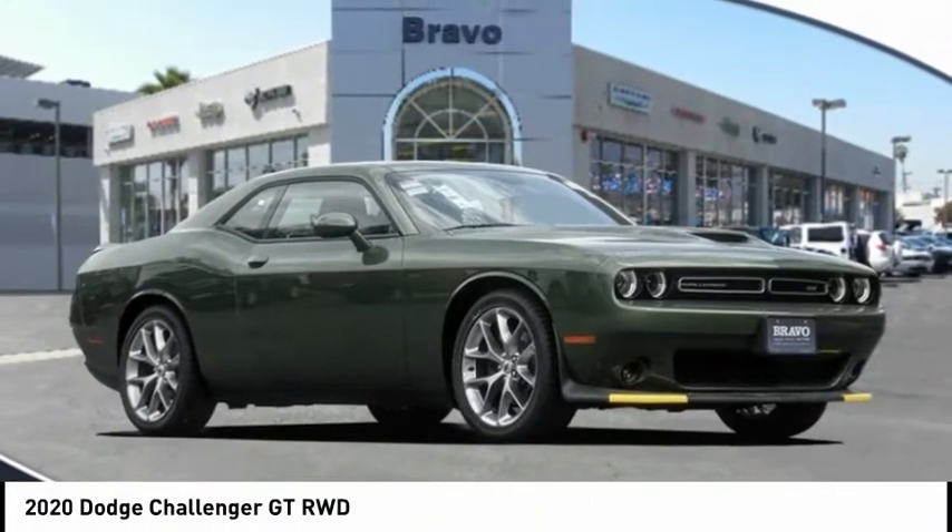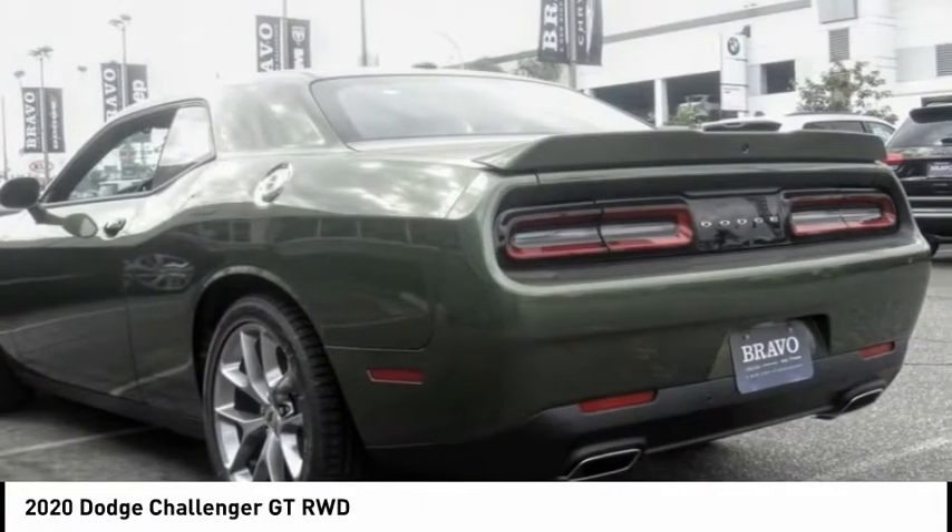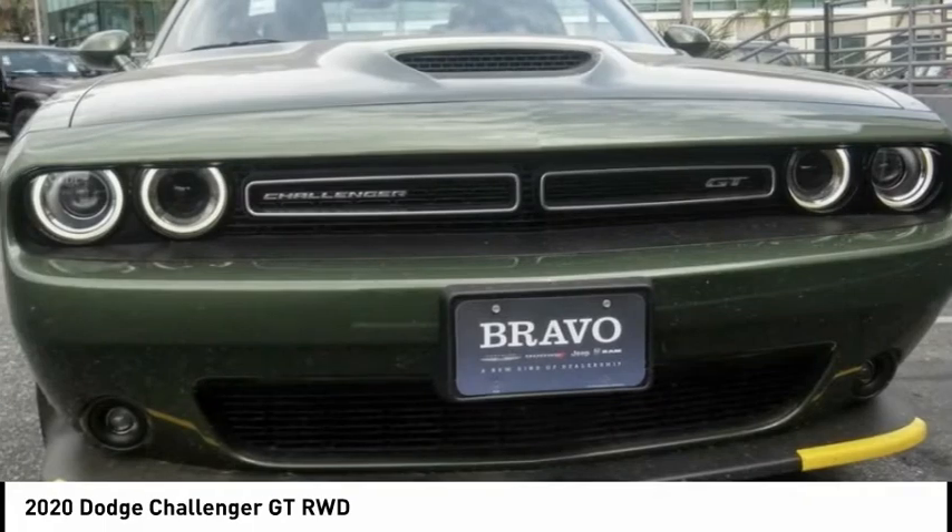Make a great choice today with the 2020 Challenger, rated most appealing midsize sports car by JD Power and Associates.